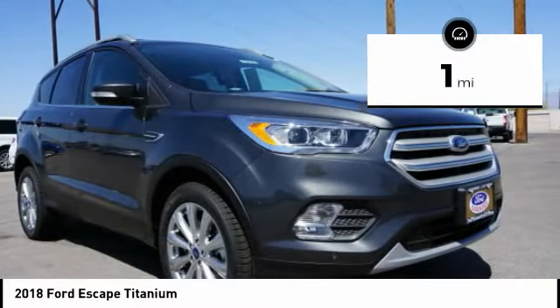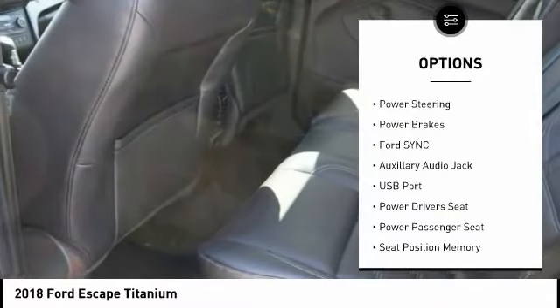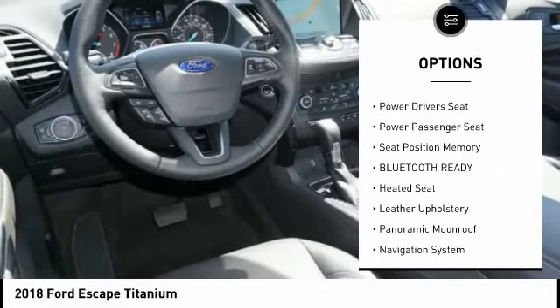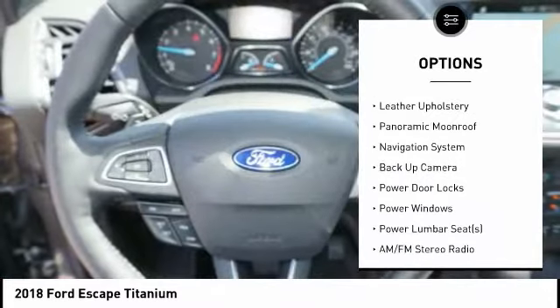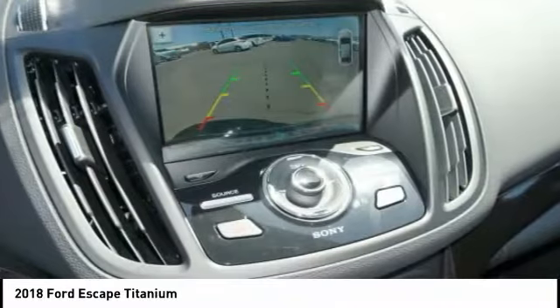This vehicle has less than 100 miles. Here are some of this vehicle's great options: keyless entry, anti-lock braking system, power driver's seat, heated seats, backup camera, steering wheel audio controls, traction control, power passenger seat, navigation system, air conditioning.